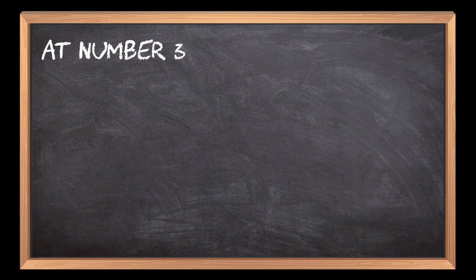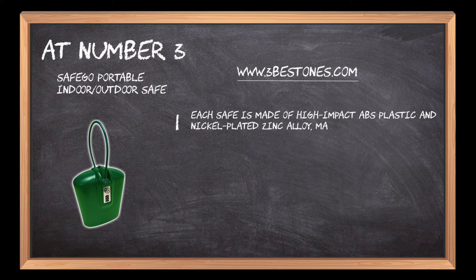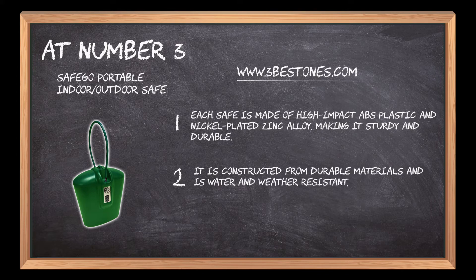At number 3: the Sefago Portable Indoor-Outdoor Safe. Each safe is made of high-impact ABS plastic and nickel-plated zinc alloy, making it sturdy and durable. It is constructed from durable materials and is water- and weather-resistant, capable of protecting valuables while outdoors.